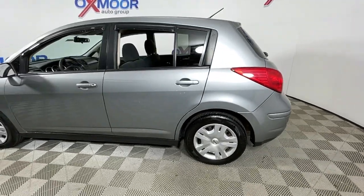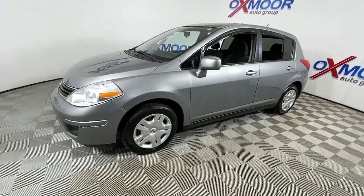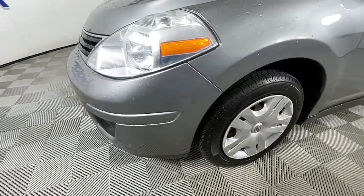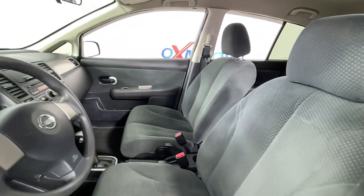Check out this 2012 Nissan Versa. With less than 110,000 miles on the odometer, this vehicle stands out from the rest. Get sleek style and the latest driver-assist tech standard in this well-equipped Versa. Aerodynamic and efficient, this upscale compact makes every journey a pleasure.